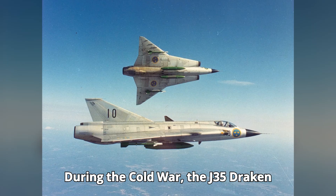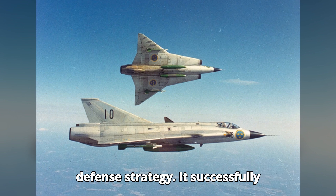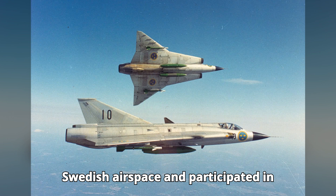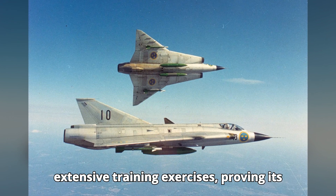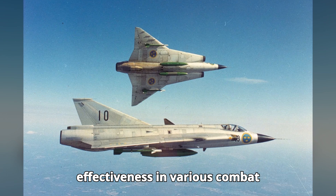During the Cold War, the J-35 Draken was a critical component of Sweden's air defense strategy. It successfully intercepted numerous incursions into Swedish airspace and participated in extensive training exercises, proving its effectiveness in various combat scenarios.